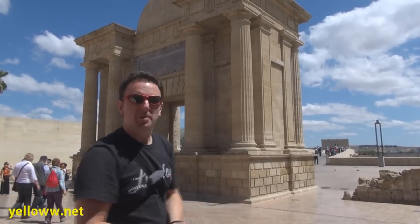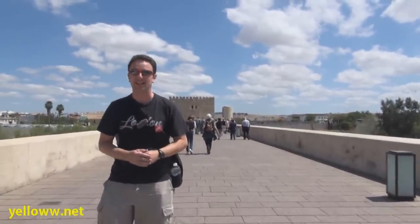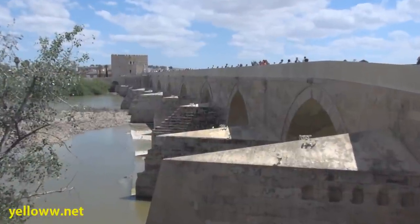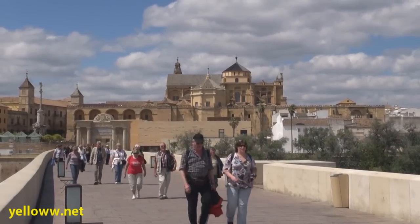Completely out of theme with Aladdin is the Roman arch and bridge. This bridge, originally built a long long time ago in the first century BC, is likely where the road to Rome led through. But of course now, it's not really the road to Rome.